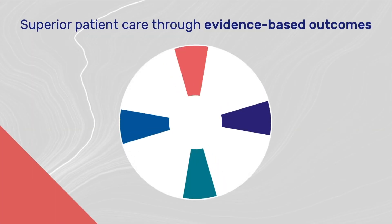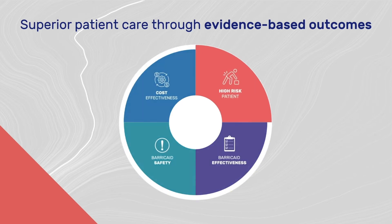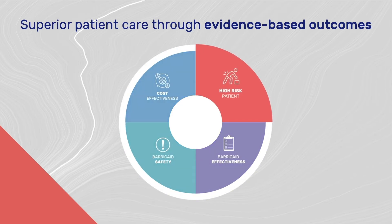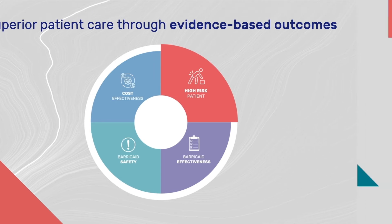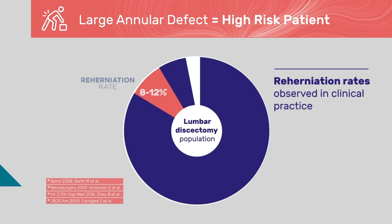In order to better understand the value Barricade can have for a patient's outcome, let's first zoom in on the unmet clinical need. It is important to note that the Barricade device is not indicated for all discectomy patients. A surgeon will typically find around 10% of their lumbar discectomy patients return at some point with a recurrent herniation, but not all patients are at the same risk for re-herniation.